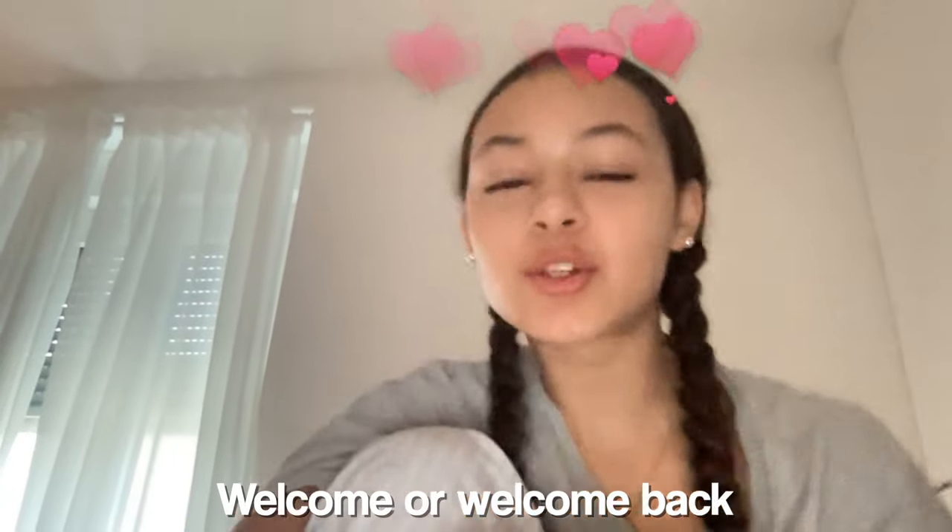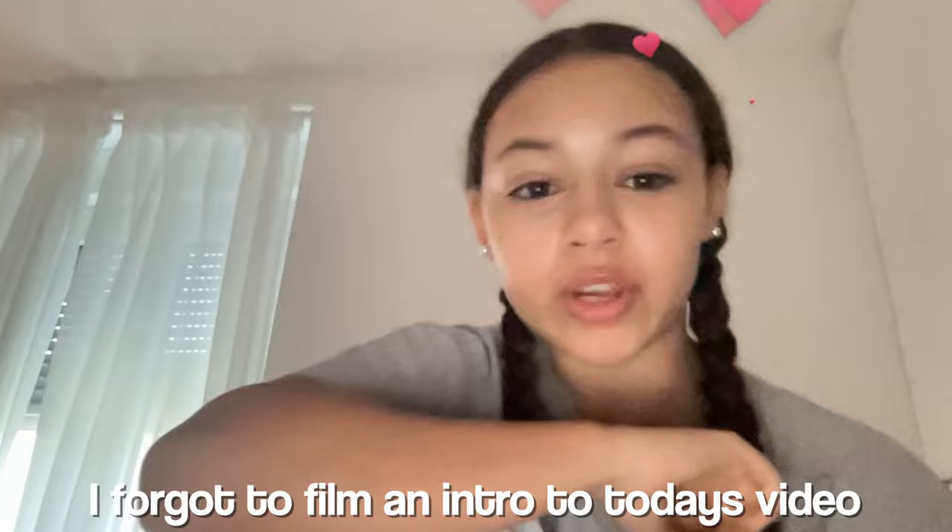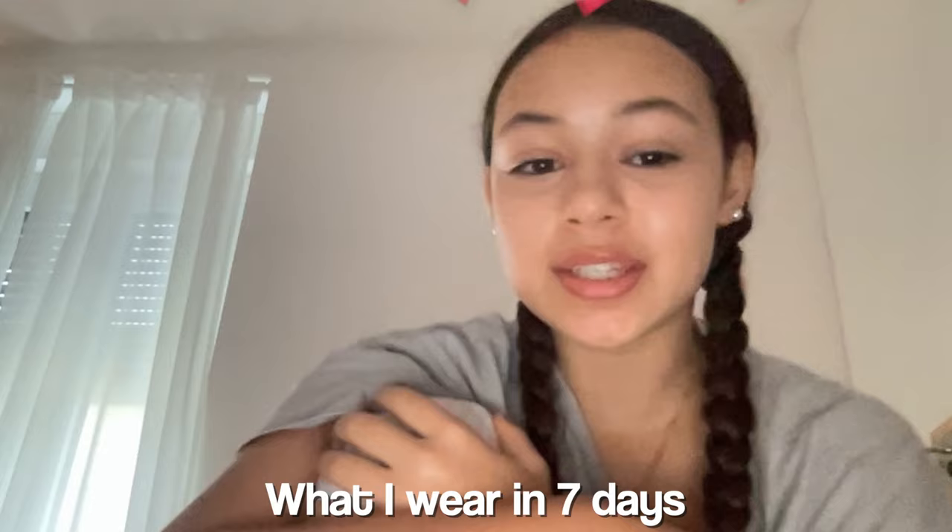Hey guys, welcome or welcome back to my channel. I forgot to film an intro to today's video. This video was very highly requested for me to show you guys what I wear in seven days — basically what I wear in a week. There are also two shopping hauls because I went to the city and got a couple of things. So I hope you guys enjoy.